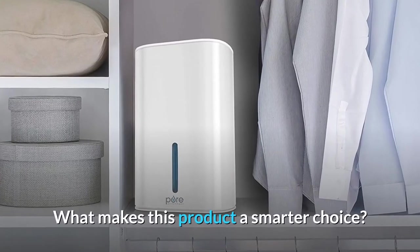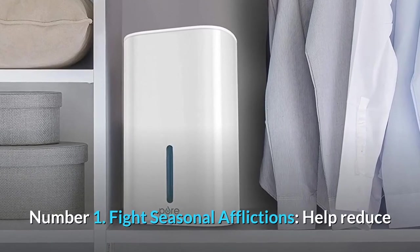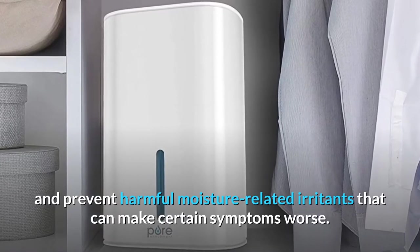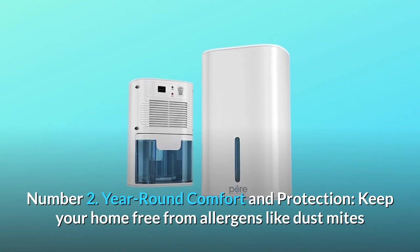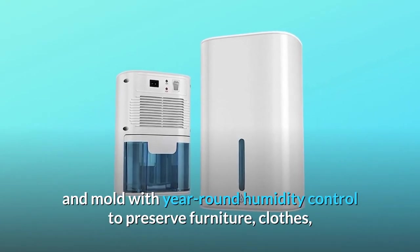What makes this product a smarter choice? Number one: fight seasonal afflictions — help reduce and prevent harmful moisture-related irritants that can make certain symptoms worse. Number two: year-round comfort and protection — keep your home free from allergens like dust mites and mold with year-round humidity control to preserve furniture, clothes, and combat harmful bacteria growth.